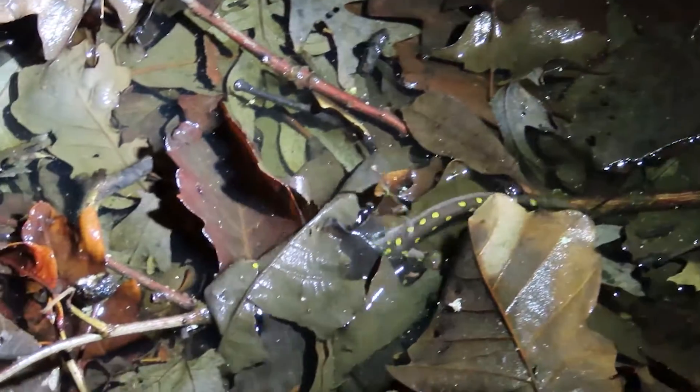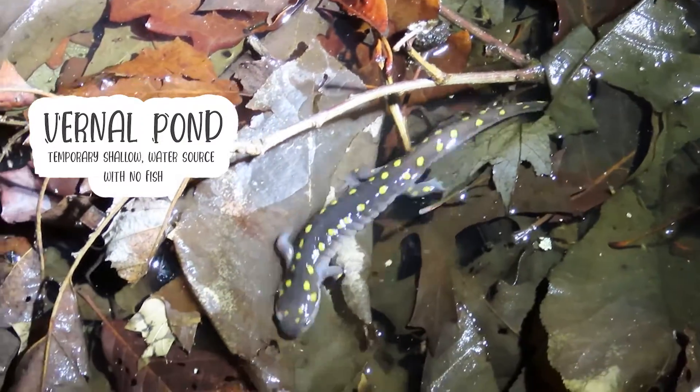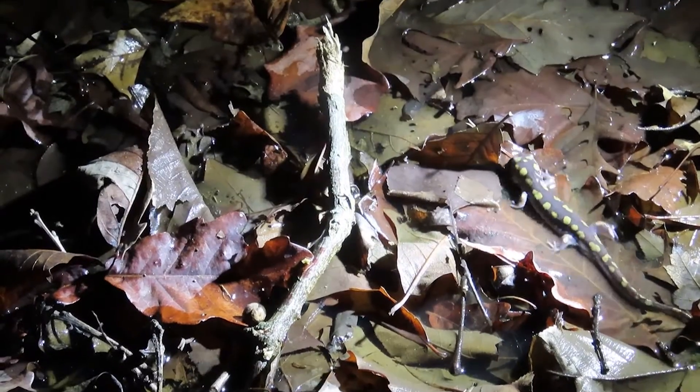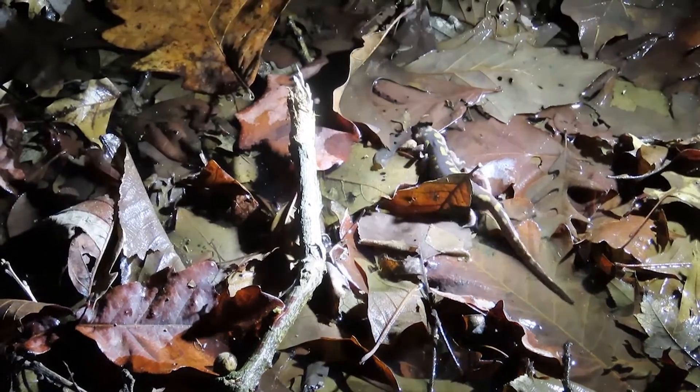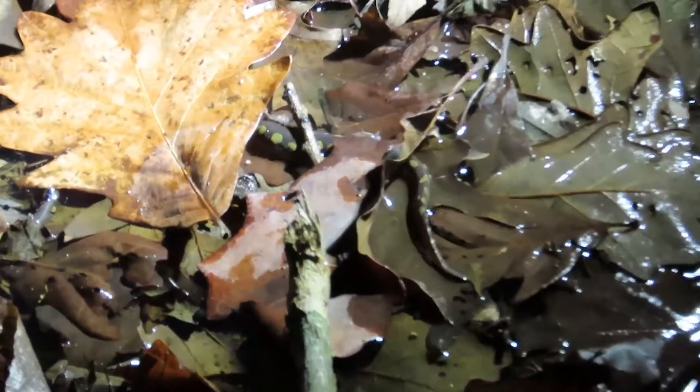But once a year, they'll make their way to a vernal pond, which is a temporary shallow water source with no fish, to make and lay eggs. Here at Fernald Preserve, located in southwest Ohio, this epic annual nocturnal migration usually occurs around mid-March.